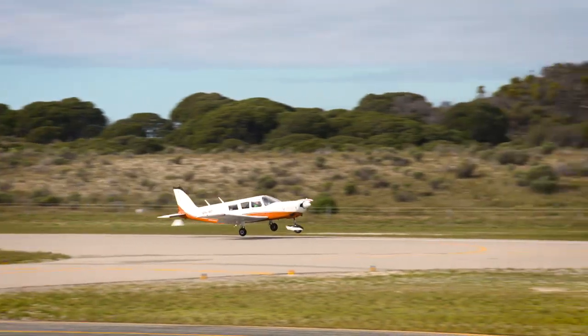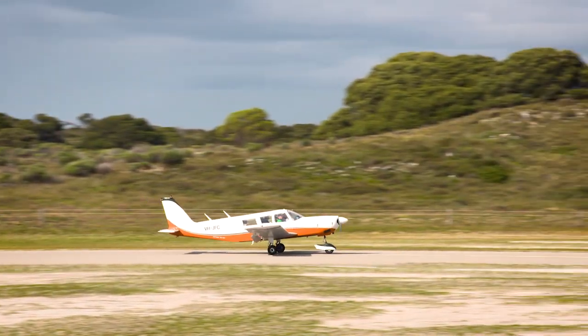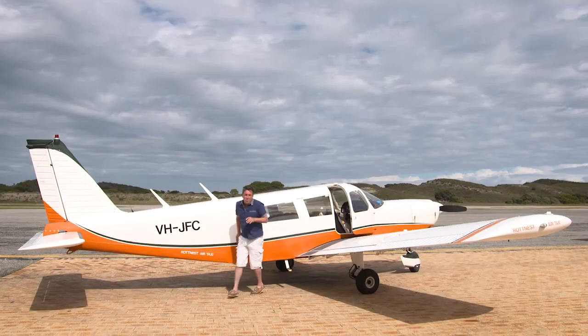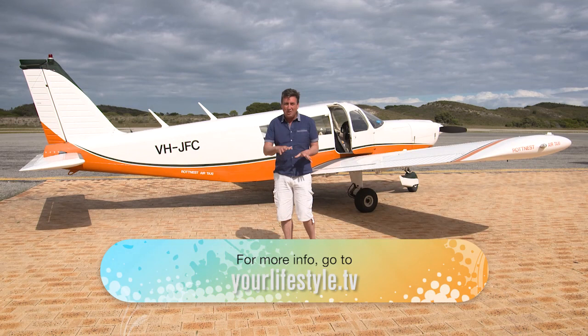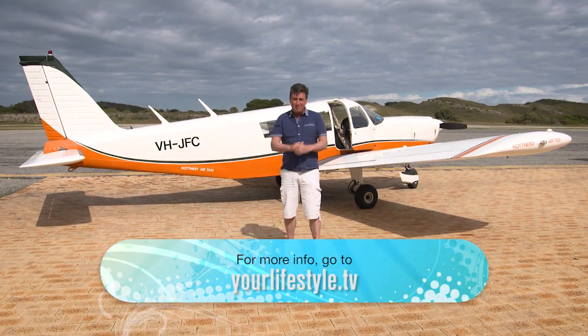Finally, it's time to head back to terra firma and the adventure has ended, but a memory has been planted that will stay with me forever. What an adventure — what a great way to experience Rotto. Coming to or from the island via air, or doing the tour, you will never forget it. I promise you.